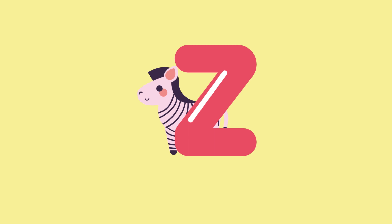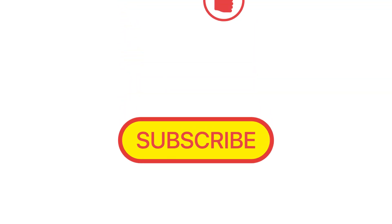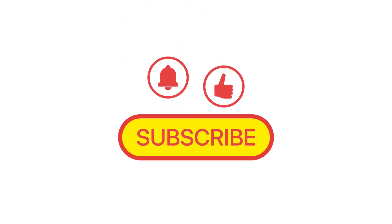And remember to subscribe, like and share. Thank you.